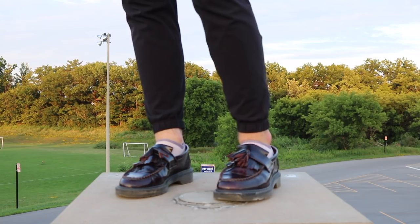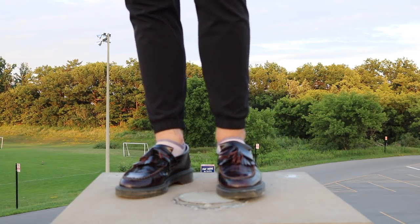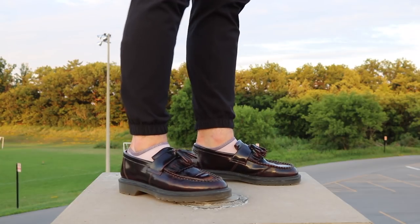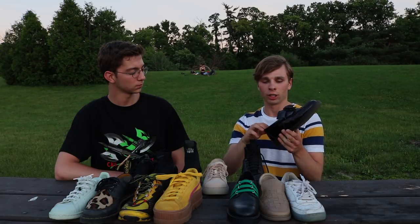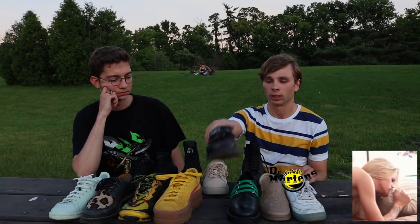Doc Martens — literally breaking these in felt like there were razor blades inside the shoe 24/7. My feet were bleeding to the point where I had to put a band-aid on and then duct tape all the way around. It's just very stiff leather, so if you ever buy a pair of these just know it's gonna hurt like a bitch.